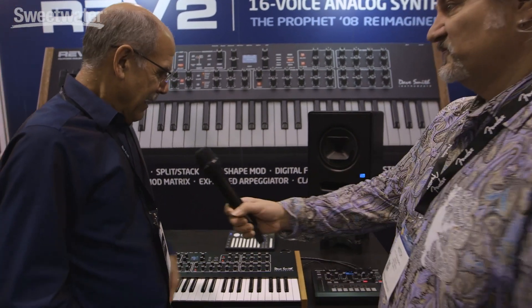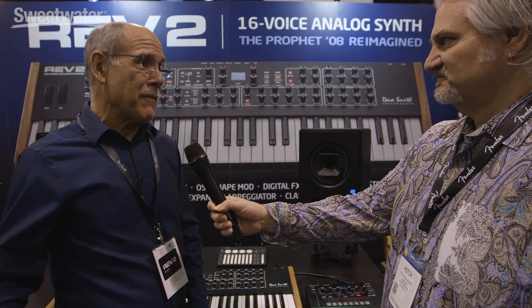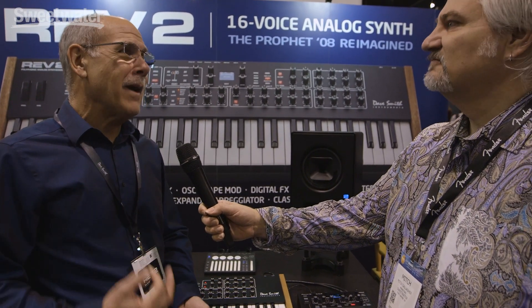We have the new Rev 2 Polyphonic Analog Synthesizer. And then we also have the Toraiz AS1. This is actually a Pioneer DJ product. It's a monophonic synth — one voice out of the Prophet 6. Same VCO, same analog discrete filter, exactly the same voice. It's a little monster in a tiny package.